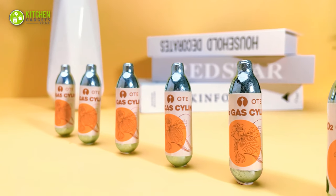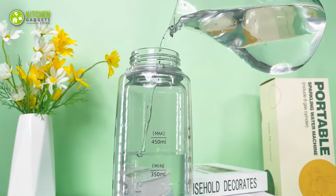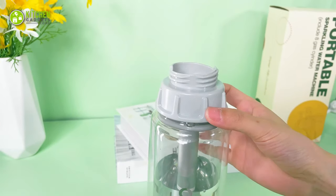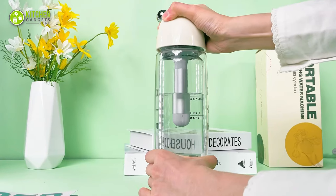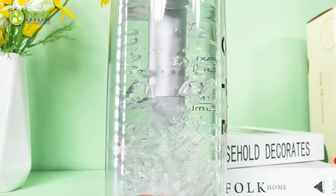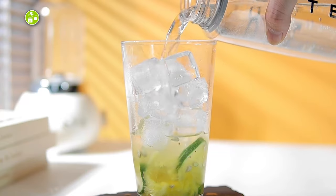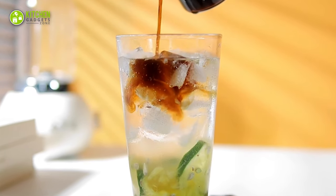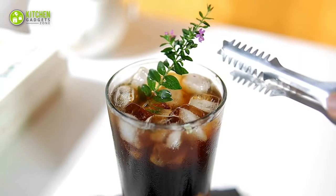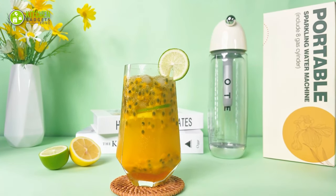It also includes 20 mini gas cylinders, so there's no need to use batteries. Simply pour water into this bottle, insert a mini gas cylinder into the notch, screw its pump, and twist the lid to inject gas into the water. And that's all it takes! Add strawberries, lime, grapefruit, passion fruit, honey, extra soda, or other natural ingredients to get a better taste. And there you have it — your personalized sparkling beverage to refresh your mind.